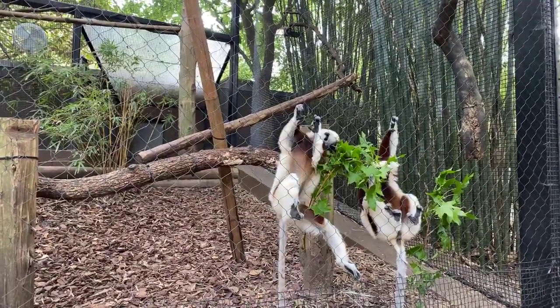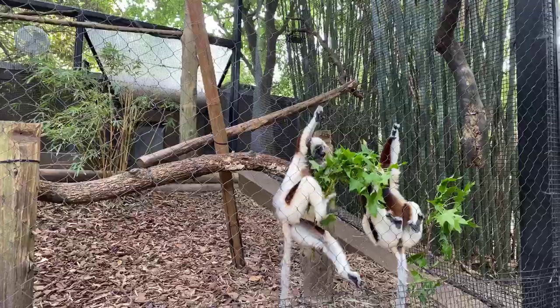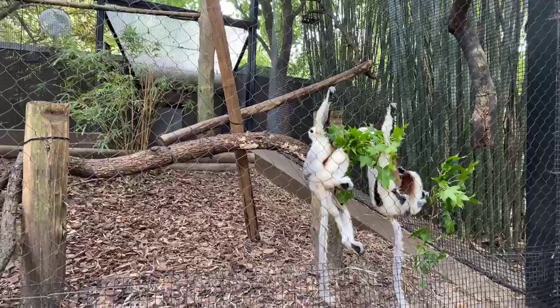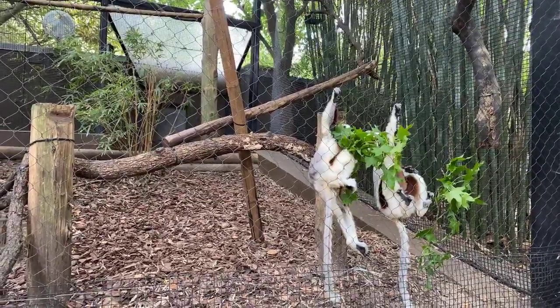Paulina wants to know how high the Sifaka can jump. These guys can jump 20 feet from tree to tree, and hopefully they'll be jumping around a little bit more for us today.